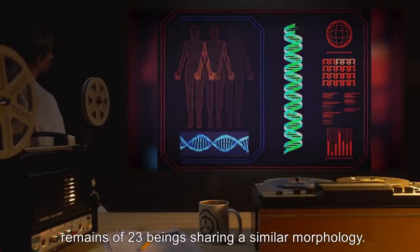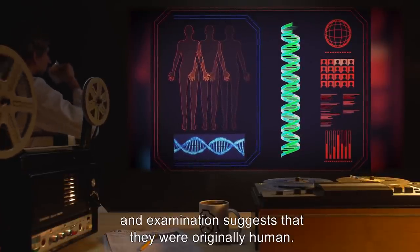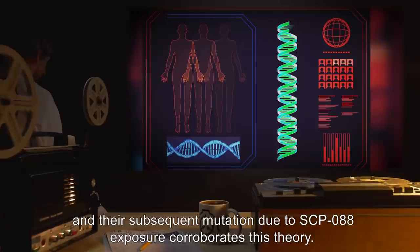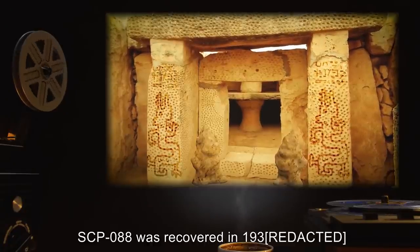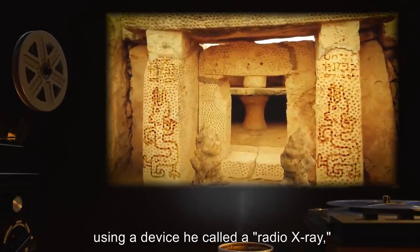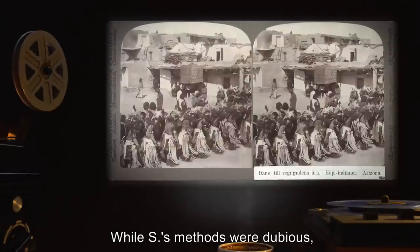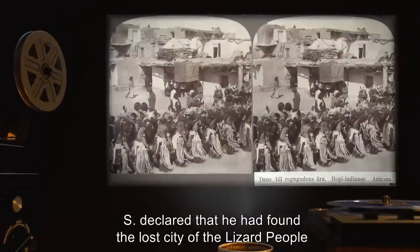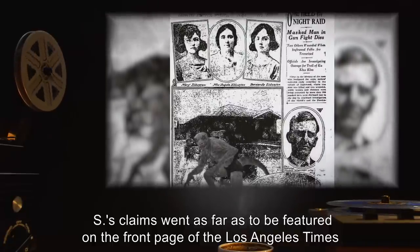Description: SCP-088 is a humanoid with reptilian features which appear to have been mummified in a languid posture. However, SCP-088 is merely in a state of hibernation from which it may recover if again exposed to a more hospitable environment. Research has indicated that SCP-088 is approximately 6,000 years old and is capable of secreting a variety of hazardous biological compounds from its mouth and hands. Some of these substances could be of great strategic value if replicated, but until a means to extract them without awakening SCP-088 is found, research is on hold. SCP-088 was recovered with the mummified remains of 23 beings sharing a similar morphology; examination suggests they were originally human.